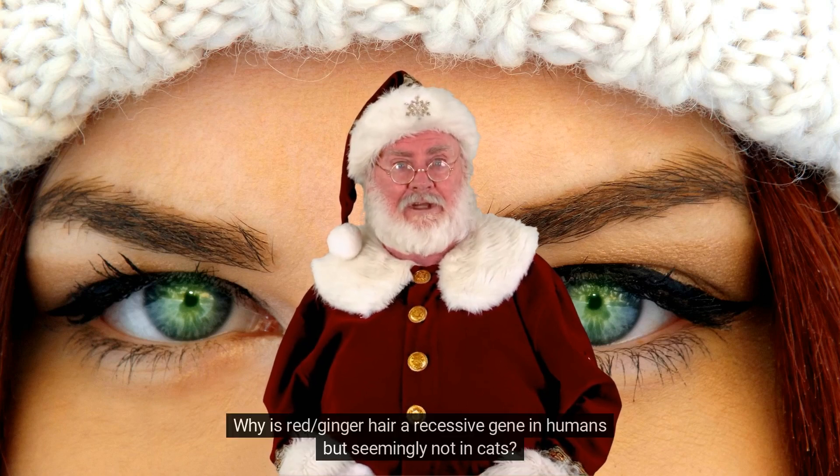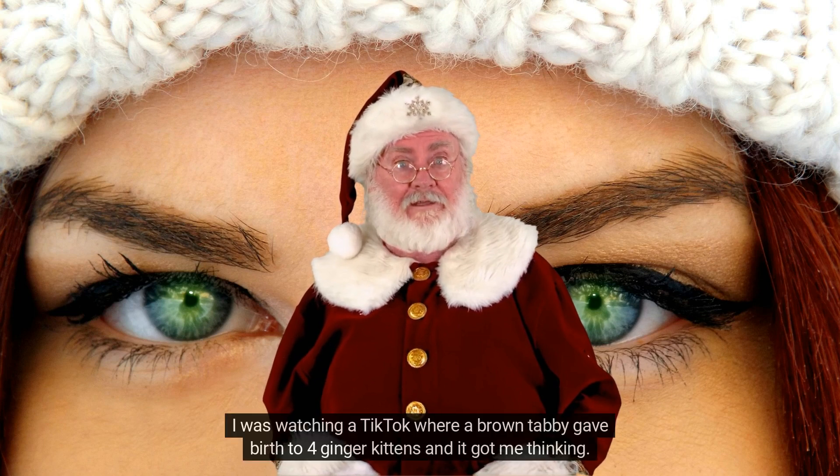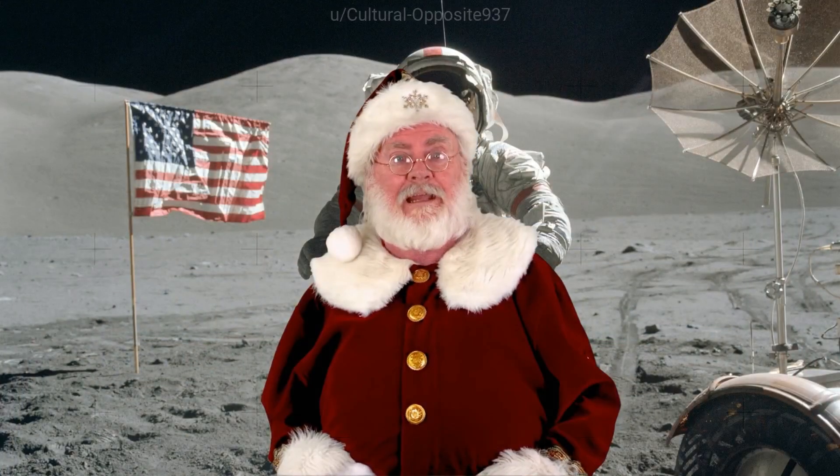Why is red ginger hair a recessive gene in humans but seemingly not in cats? I was watching a TikTok where a brown tabby gave birth to four ginger kittens and it got me thinking.